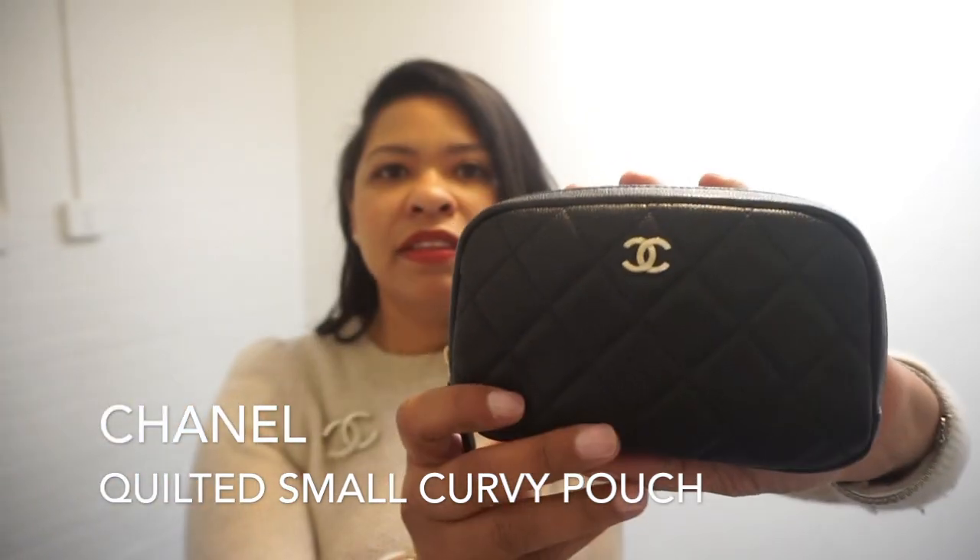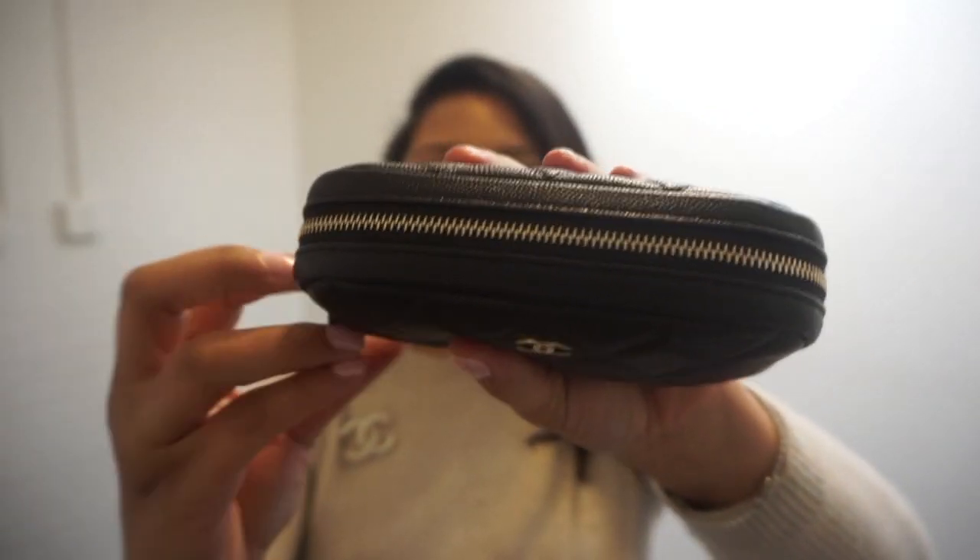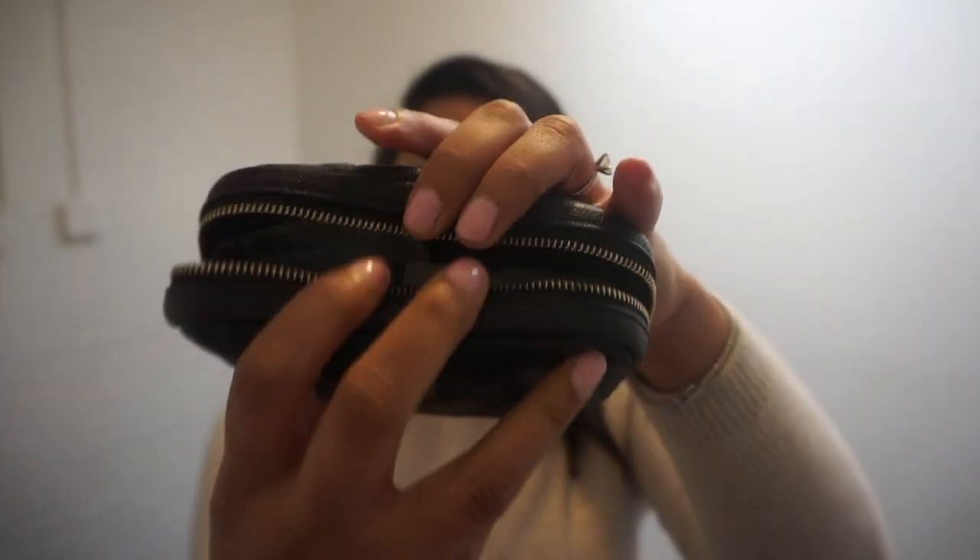The final item I wanted to share today is what I use to carry my cosmetics. This is from Chanel — it's the small cosmetic case. It has light gold hardware, just like the hardware on my Chanel mini, except this is in the caviar leather. It's so beautiful because it has a soft, smooth zipper.